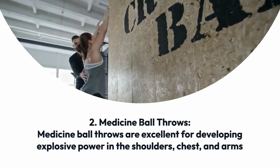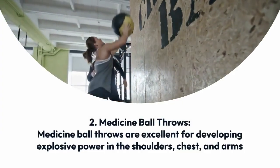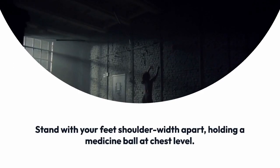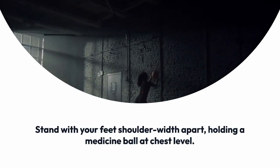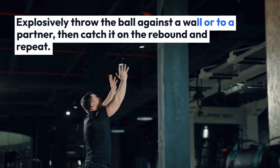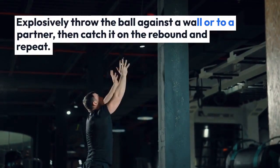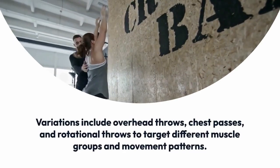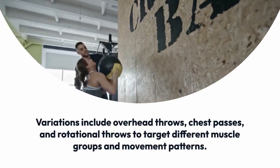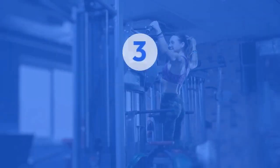Medicine ball throws are excellent for developing explosive power in the shoulders, chest, and arms. Stand with your feet shoulder-width apart holding a medicine ball at chest level, then explosively throw the ball against a wall or to a partner, catch it on the rebound, and repeat. Variations include overhead throws, chest passes, and rotational throws to target different muscle groups and movement patterns.